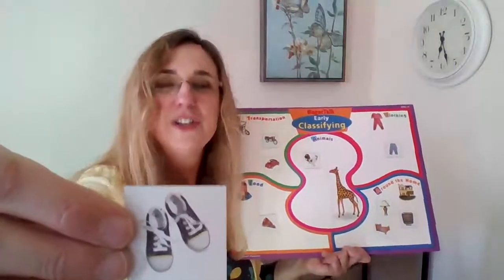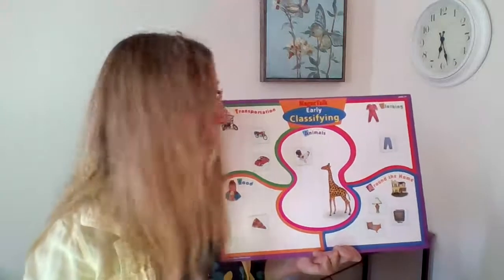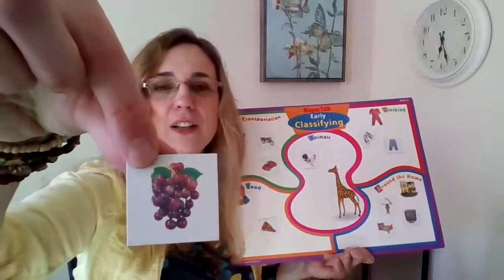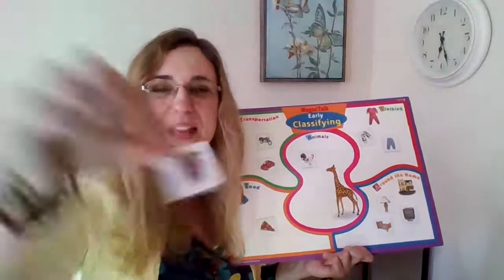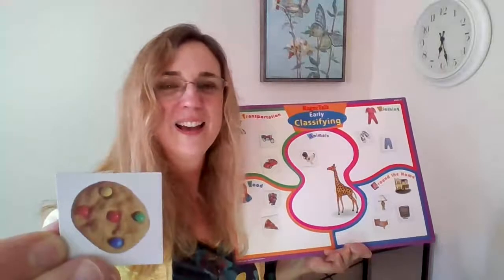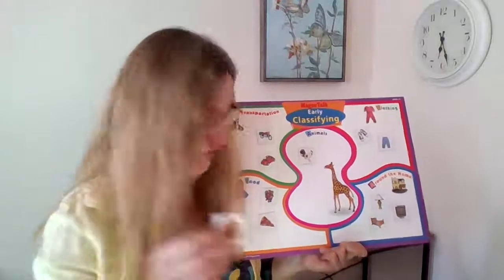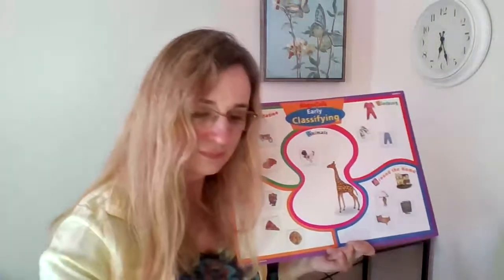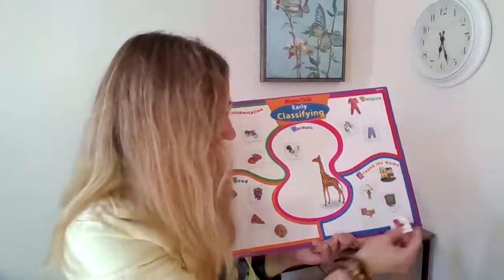These go on our feet — these are called shoes. Shoes are something that we wear. I like these — these are called grapes, and grapes are something that we can eat. This is a cookie; a cookie is something we can eat. A chair — a chair is something that goes in the house.